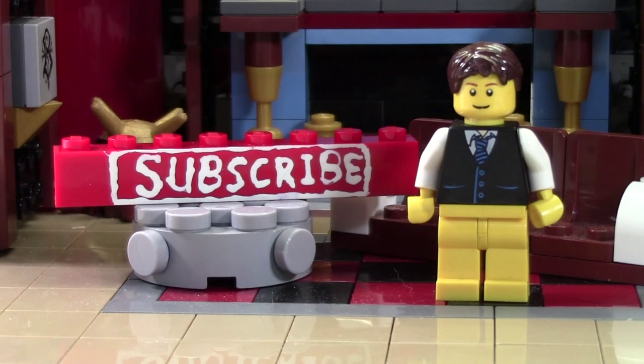Thanks so much for watching this BrickLover18 LEGO video. If you enjoyed this video and you want to subscribe for all LEGO all the time, click the subscribe brick and you'll subscribe to our channel. If you want to see more of our previously uploaded LEGO YouTube videos, check the cards as there's a playlist there containing all our videos.